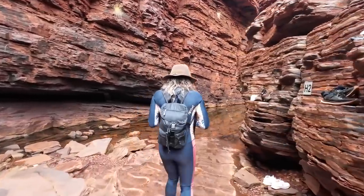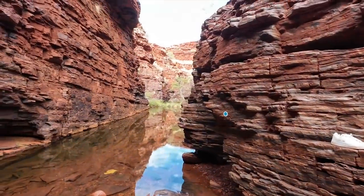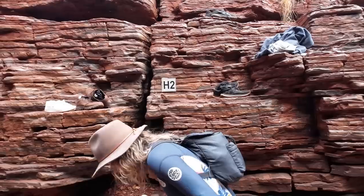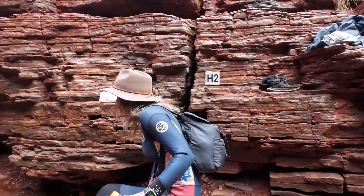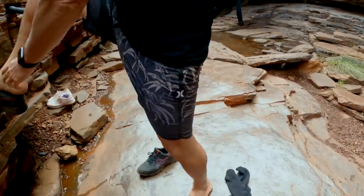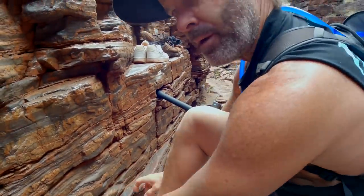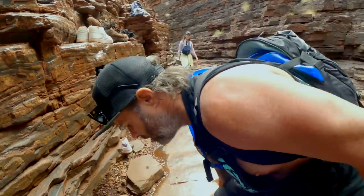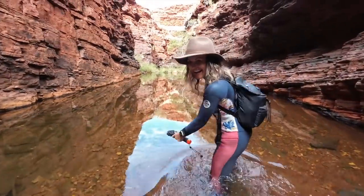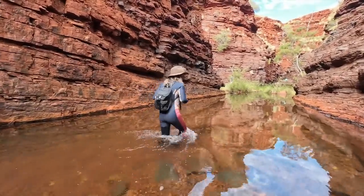Here we go — this is where the water starts. This is where people without wetsuits and shoes clearly disrobe. I've got another rock in my shoe. Shoes and socks off — socks off and shoes back on. Thinking about what you're going to do later with no wet socks.